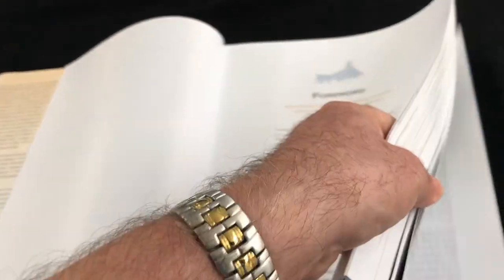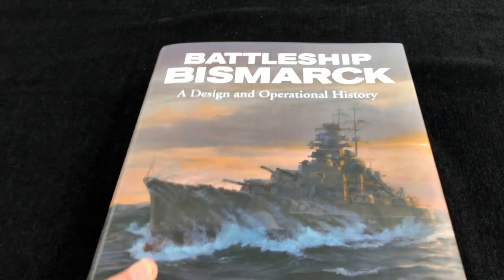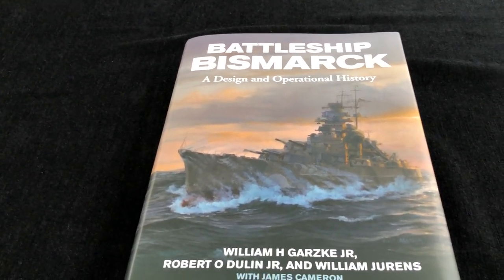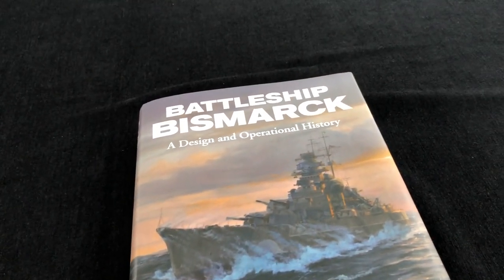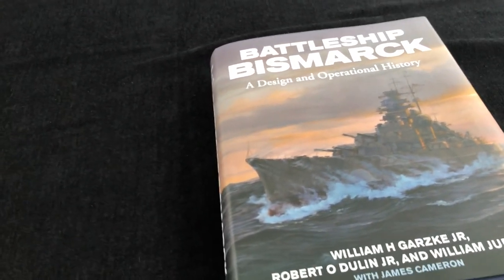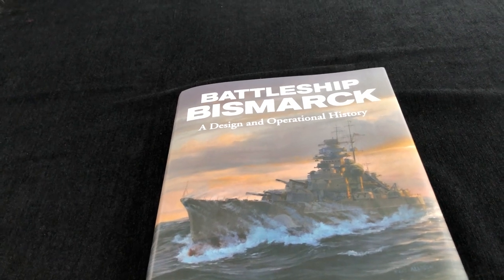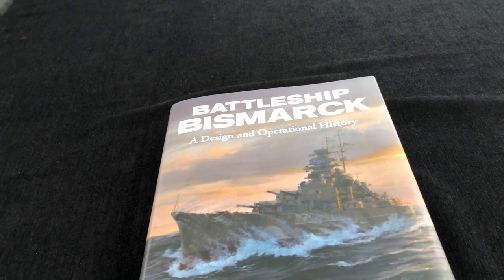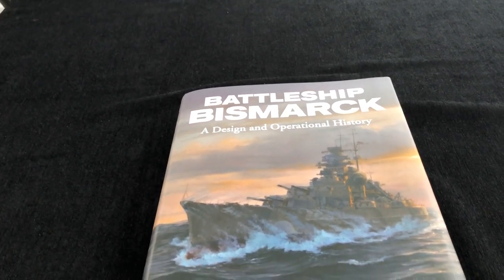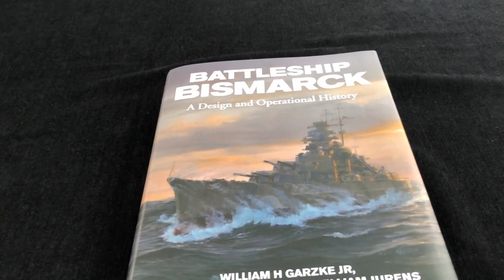Undoubtedly the best book I've ever seen on Bismarck itself — but I have to say, possibly this is the best book I have ever seen. I think it's of that order — 600 pages of the most extraordinary quality. If you can possibly afford to push the boat out, buy this book. It's currently retailing around £55, and I think it's an absolute steal at that price. This is a book you do not want to miss. Do buy it now, because I fully expect this title will drift out of print and become one of those legends you'll wish you'd bought earlier. Superb title. Thanks very much to the publishers and of course the authors. Battleship Bismarck: A Design and Operational History — an absolute masterpiece.